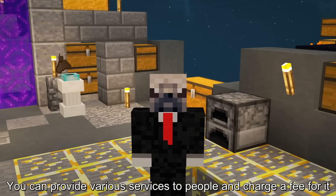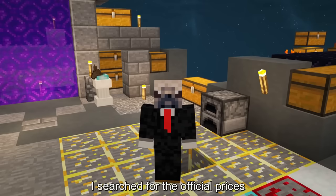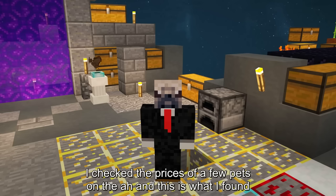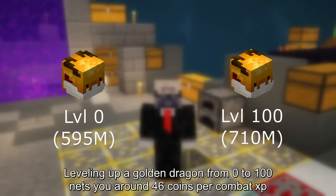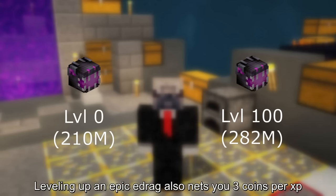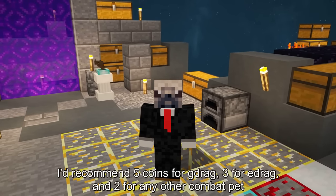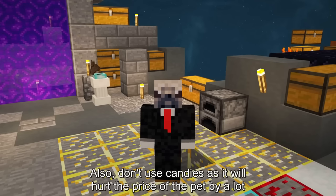You can provide various services to people and charge a fee for it, like leveling up pets. Different pets have different rates. In the case of combat pets, leveling up a golden dragon from 0 to 100 nets you around 46 coins per combat XP, and leveling it from 100 to 200 nets around 3 coins per combat XP. Leveling up an epic E-drag also nets 3 coins per combat XP, but leveling up a black cat nets around 1.17 coins per combat XP. I'd recommend charging 5 coins for the G-drag, 3 for the E-drag, and 2 for any other combat pet. Also, don't use candies as it will hurt the price of the pet by a lot. Some people also prefer it when your pet isn't holding any item.